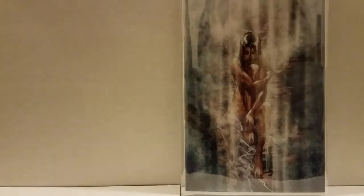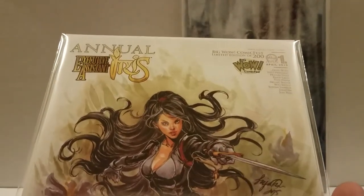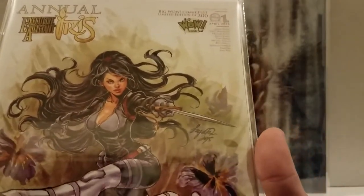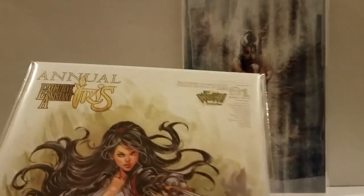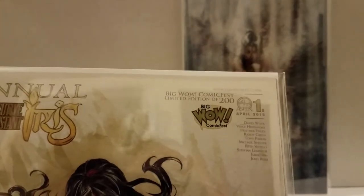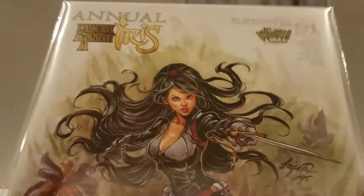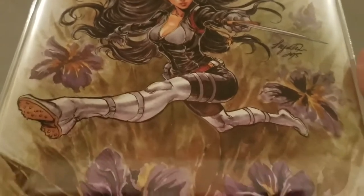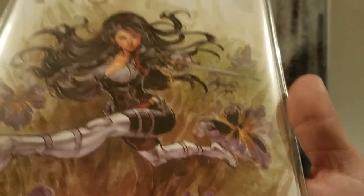I love Sia — she's another goddess of the industry. This is Executive Assistant Iris Annual 1B. There are only 200 of these — you can see right here, limited to 200. And the freaking watercolors — look at these flowers. Just look at how awesome they are. I just thought that was so pretty and awesome.